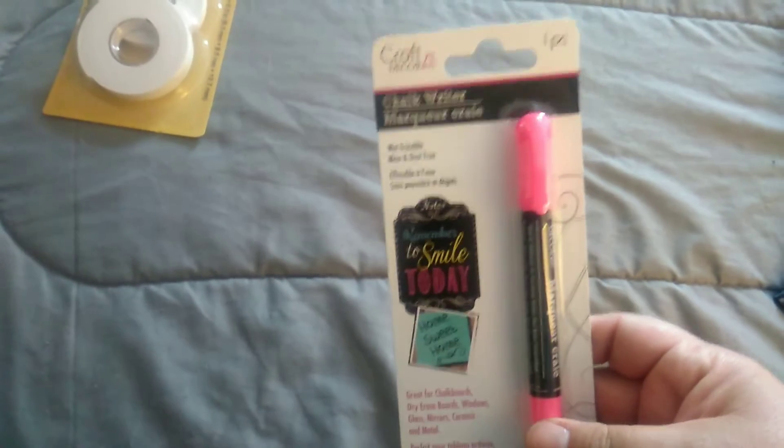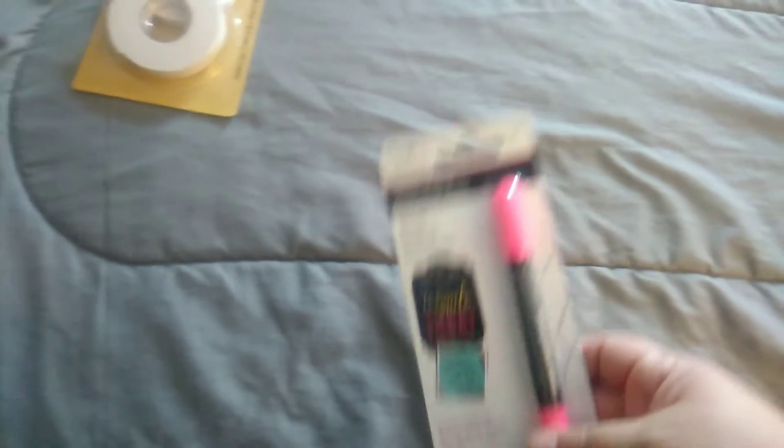These are nice. I bought the white ones but they had colorful ones — there's pink, there's blue, and green. So we got all three of those, and there's gold too. I didn't know that!